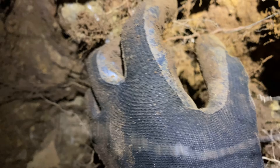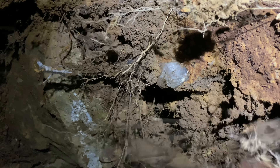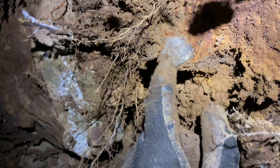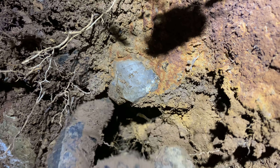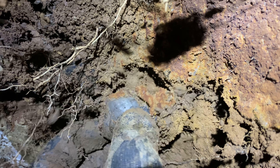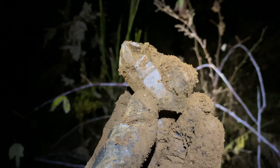Now look at this — there it is. This Herkimer is a big, pretty big crystal. You can see here, we're about to pull it out of the wall. This is the best of the day. Sweet.